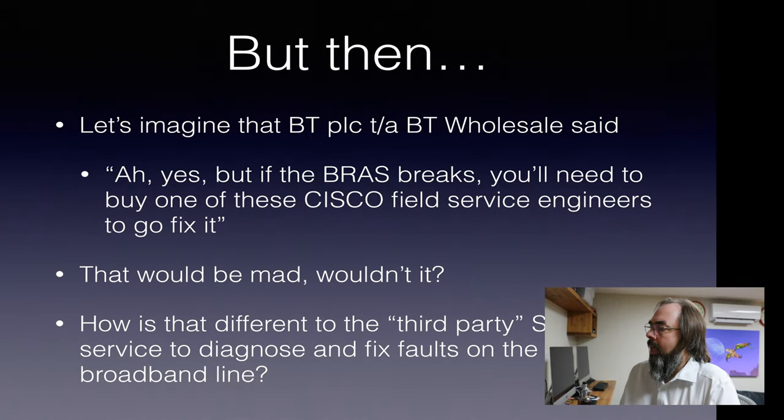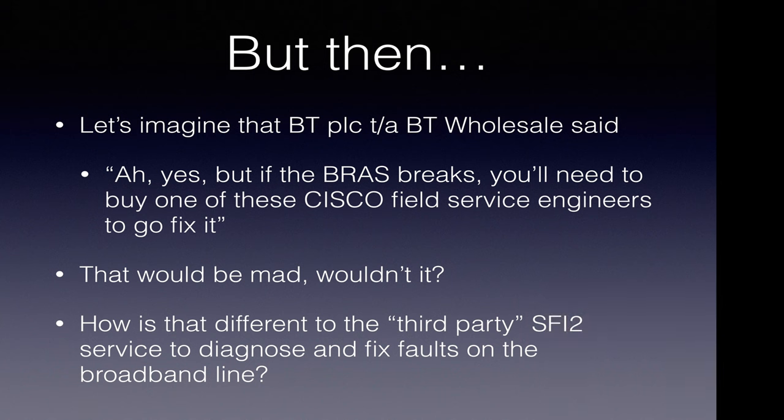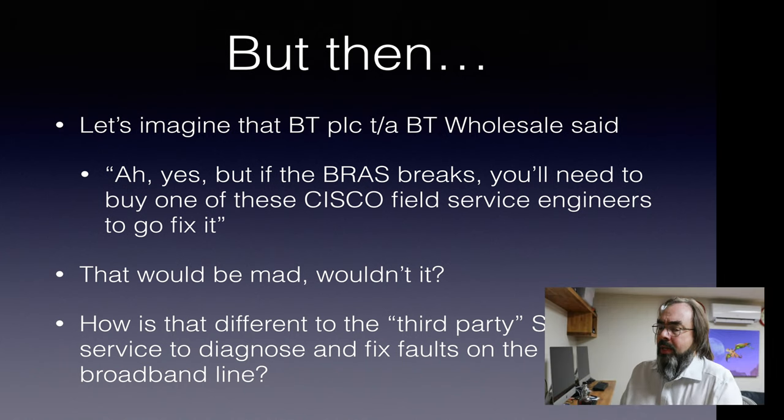But then let's imagine Wholesale say: if a BRAS breaks, you'll need to buy one of these Cisco field engineers. Really? But it's your BRAS — surely if it breaks, it's up to you to fix it. Bit mad. How's that different from saying we have to buy an SFI engineer to fix a broadband thing? It's still part of what Wholesale sell us. It's just an engineer to fix something that's part of what they sell us, part of what they're responsible for. So that doesn't make sense — that's no different to this third-party SFI2.